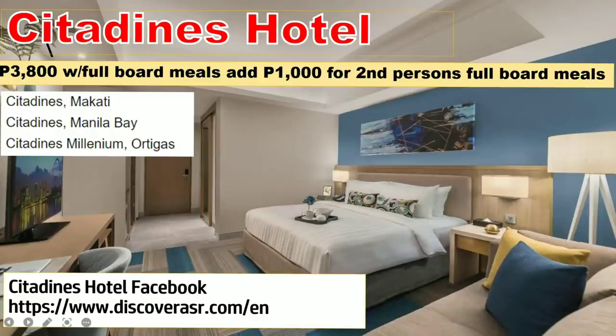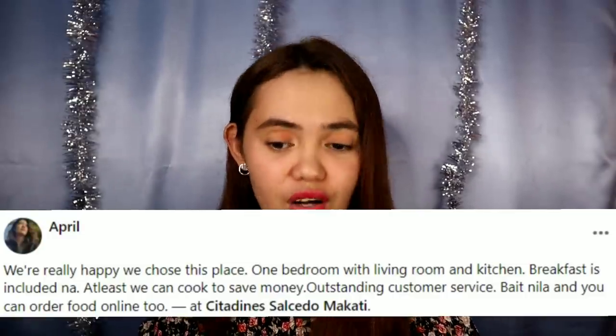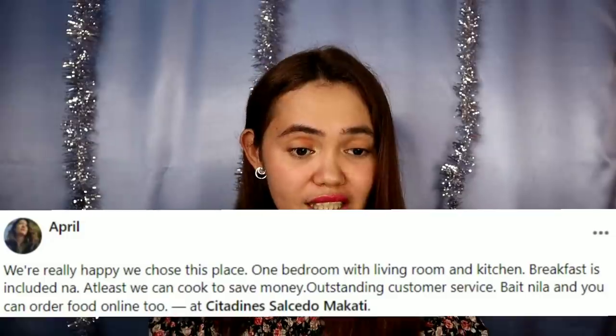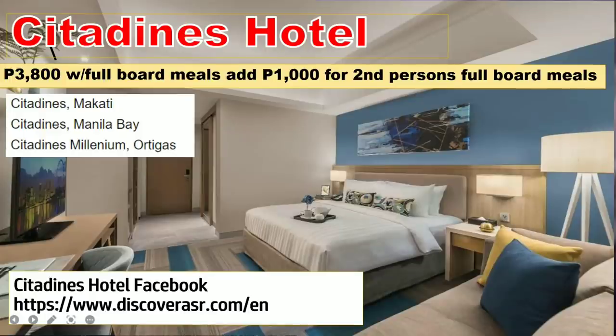Next is Citadines Hotel. One Filipina's foreign husband quarantined here and had good reviews. April also quarantined here and said: 'We're really happy we chose this place — one bedroom with living room and kitchen, breakfast included, and you can cook to save money. Outstanding customer service and you can order food online.' Located in South Salcedo Makati, you can also choose Citadines Manila Bay or Citadines Millennium Ortigas. Rate starts at 3,800 with full board meals; add 1,000 for a second person. Food is left outside the door on a table or chair.